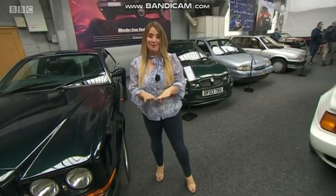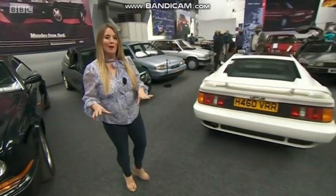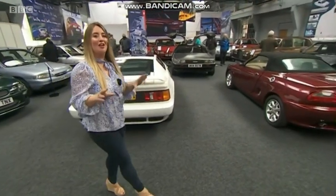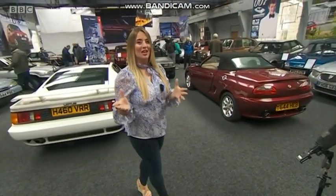Good afternoon, not in my garden this lunchtime. In fact, I'm at the Old Wireworks in Ambergate, surrounded by 130 classic cars. This is the Great British Car Journey.